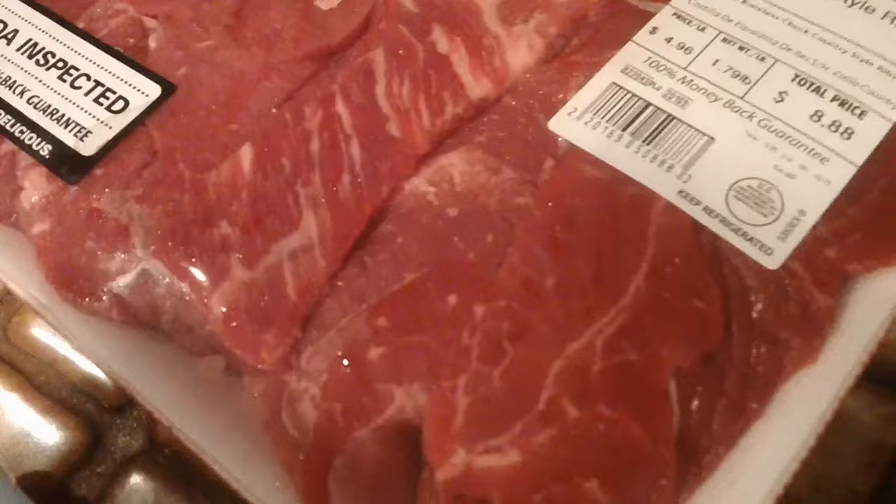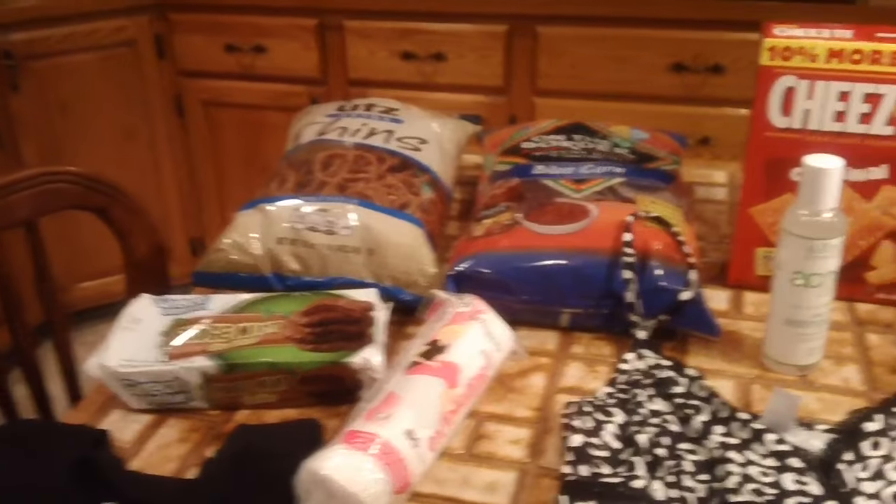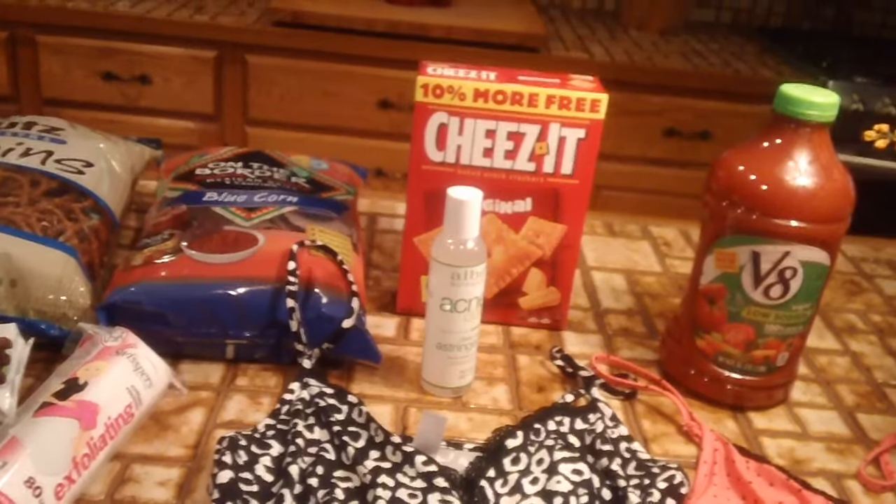And then we got some bacon, some ground beef, and some country-style beef ribs, and that's it. I hope you're all having a great Sunday night, and I will talk to you all during the week. Have a good one, guys — thanks for watching, bye bye!